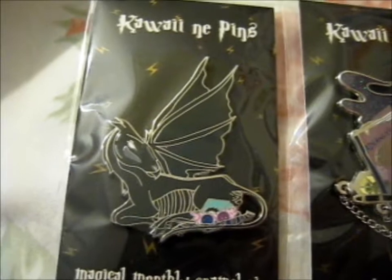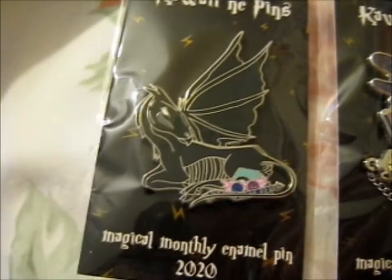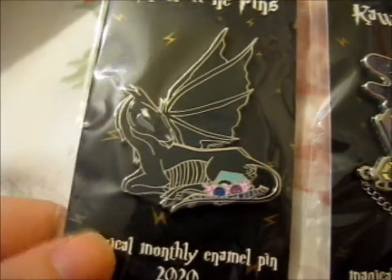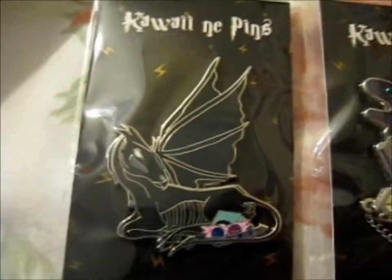Right here, and this is from Kawaii Nair Pins. This is part of the Patreon. I pledged for this pin over here, but you're able to buy the previous ones. I asked if there was any of these left, so I swiped in for myself.